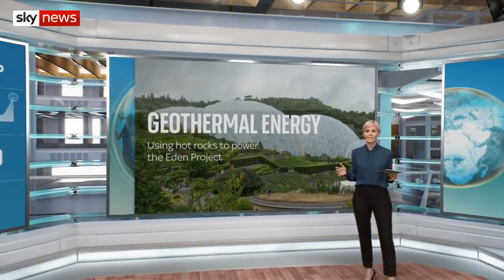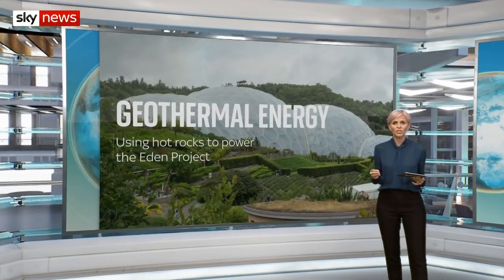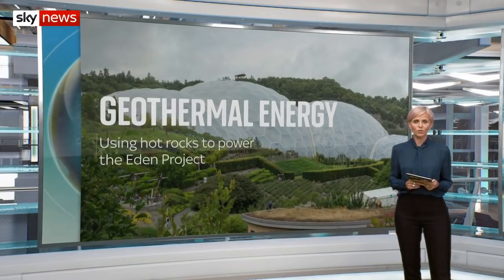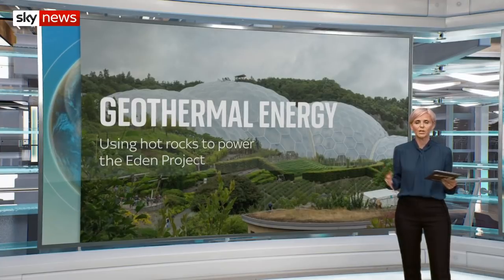Drilling has begun at the Eden Project in Cornwall as part of a scheme to produce geothermal energy, using hot rocks in the Earth's granite crust to superheat water. In a moment, we'll hear more from our science correspondent Thomas Moore, who's in Cornwall. But first, what is geothermal energy?